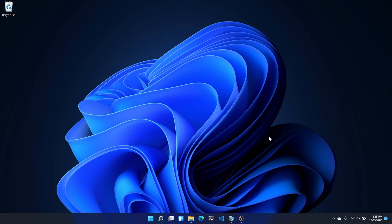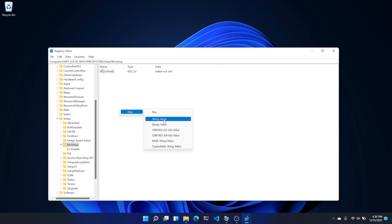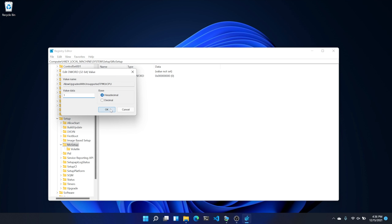If your computer has at least 4 gigs of RAM and supports Secure Boot, you'll only need to make one change to the Windows registry. Press the Windows key plus R to open the Run prompt, type regedit, and click OK, then click Yes. Navigate to HKEY_LOCAL_MACHINE\SYSTEM\Setup\MoSetup. Right-click anywhere in the right pane and select New > DWORD (32-bit) Value. Name your new value AllowUpgradesWithUnsupportedTPMorCPU, then double-click it to change the value to 1, and press OK to save.